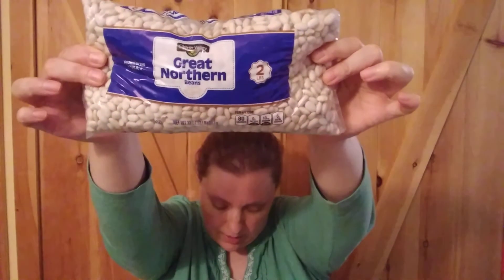My final item was two pounds of Great Northern beans, and this was $3. I like getting a variety of beans, and the Great Northern are fantastic because you can make baked beans out of them, plus you can use them in soups or anything else you need them for.